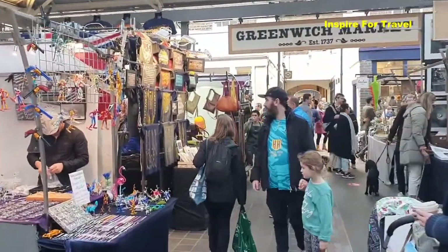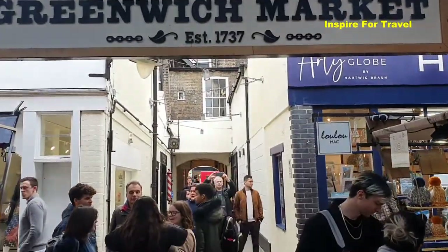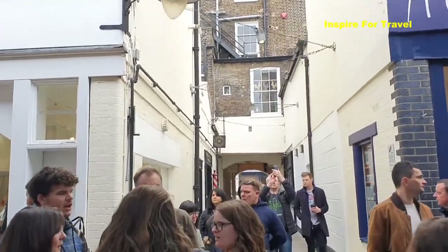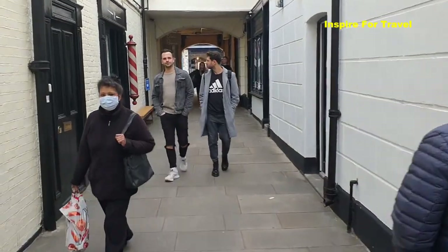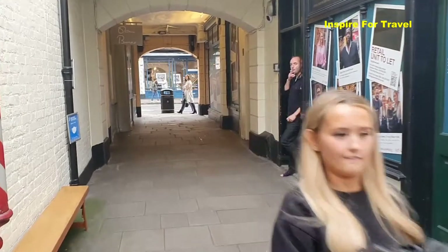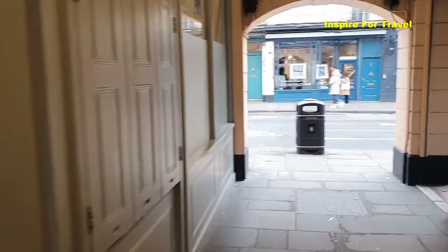Pretty much this is what you will find at the market, and if we walk straight ahead that will lead us back out to the high street. The Greenwich Market was established in 1737. A lot has changed since then, but it's still going today and it still provides a lot of different stores for people to choose from. Definitely a place you should visit whenever you are in South East London in Greenwich.